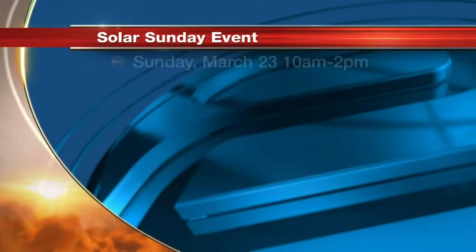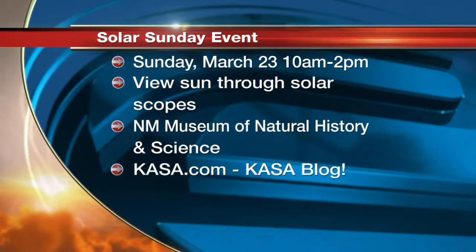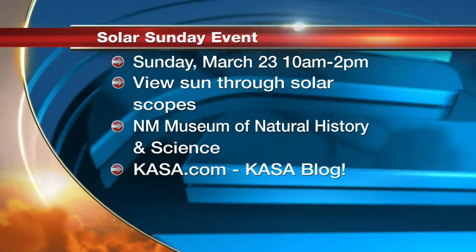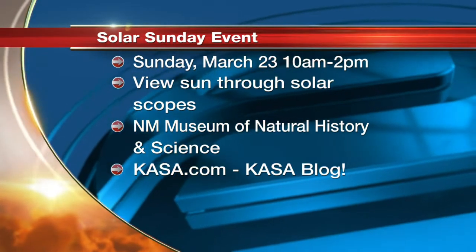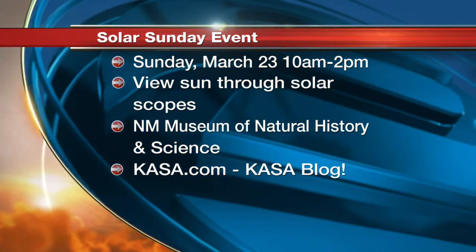Solar Sunday is happening this Sunday. It's from 10 to 2 o'clock at the New Mexico Museum of Natural History and Science. It's a great day to come to the museum because not only do you get to see all the exhibits and planetarium shows and Dyna Theater programs, but everything about Solar Sunday is included. Part of it is outside and part of it is inside. If you buy admission to either the museum or the planetarium, you get everything included with Solar Sunday.